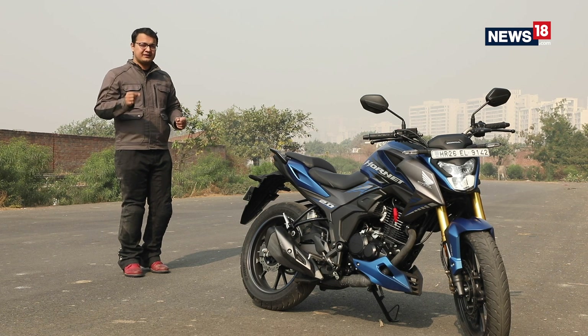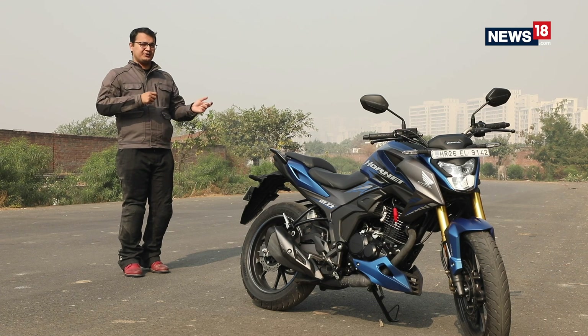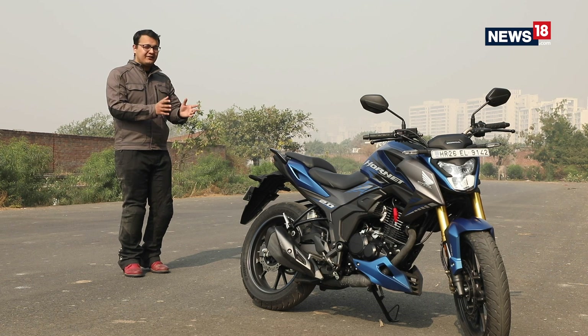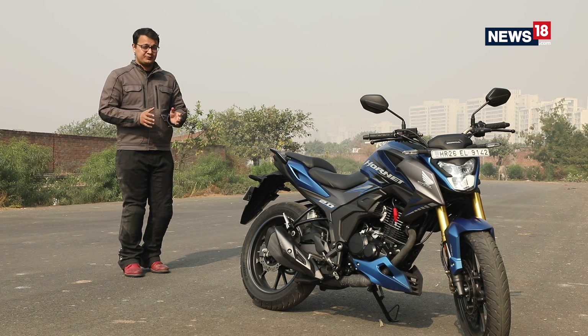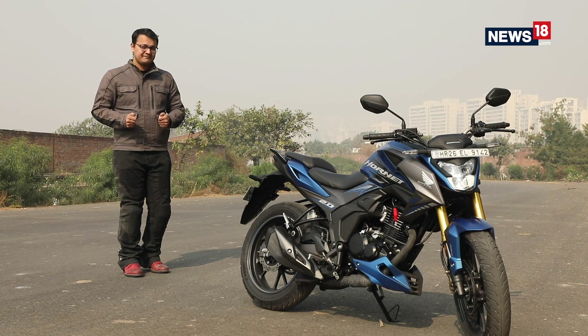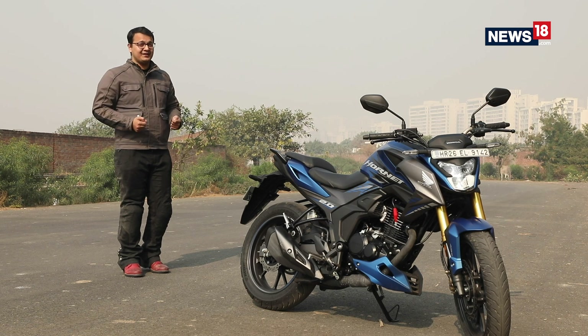The Apache, for example, for a slightly higher amount of money, is giving you things like adjustable suspension, Bluetooth connectivity, and a slipper clutch, so on and so forth. So at that price point it makes it difficult to justify buying the Hornet 2.0, and I think Honda has missed a big opportunity in that department. But coming to the motorcycle itself, there's nothing really wrong with it.